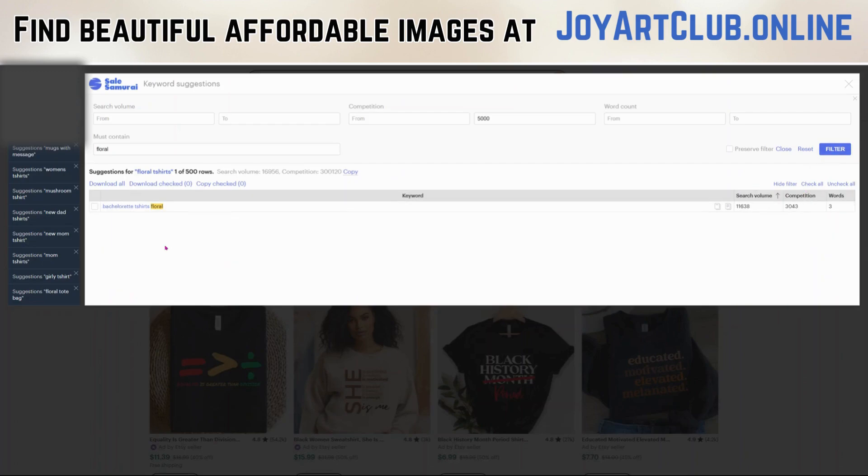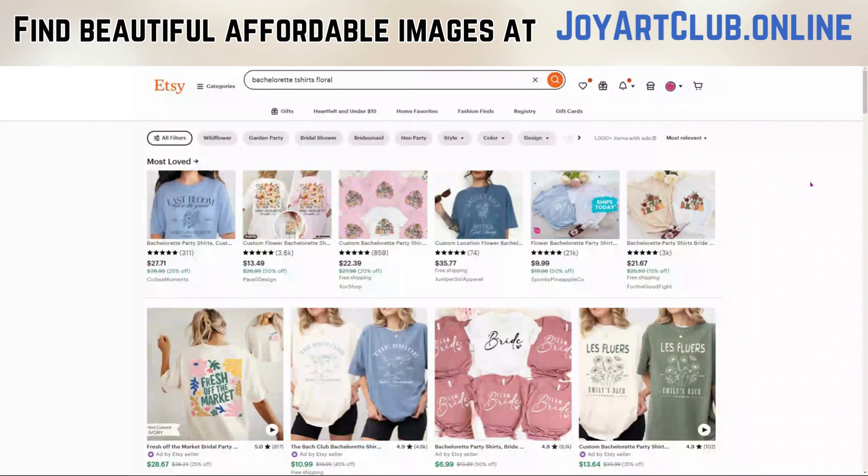So let's hit Filter again and it comes down to this one. That lets you know this is a good niche we might want to look into: Bachelorette T-Shirts Floral. I'm going to right-click on this long-tail keyword and open it in a new tab so we can take a look in Etsy. Sales Samurai told us that the competition for this niche keyword, Bachelorette T-Shirts Floral, was less than 5,000 — I think it was 3,043. So that's a really good number.